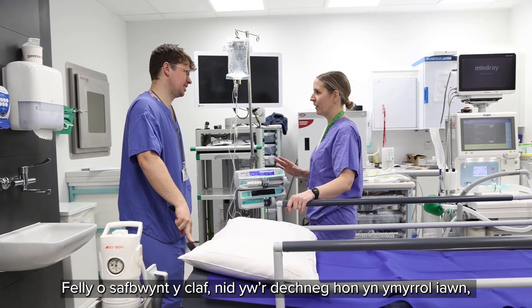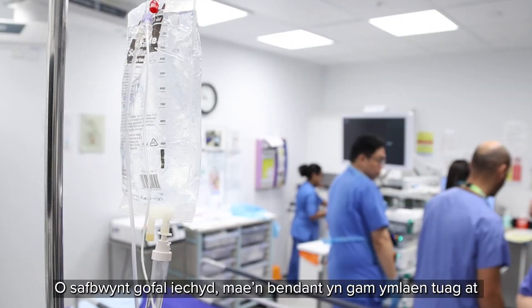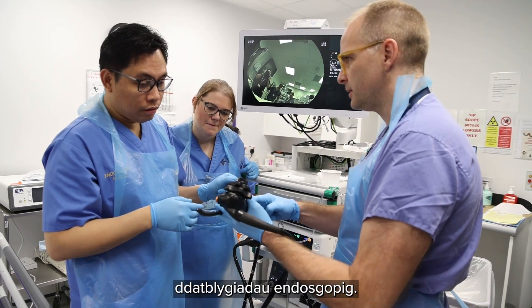From the patient point of view, this is a very minimally invasive, safe technique. From the healthcare point of view, this is definitely an advancement towards endoscopic advancement.